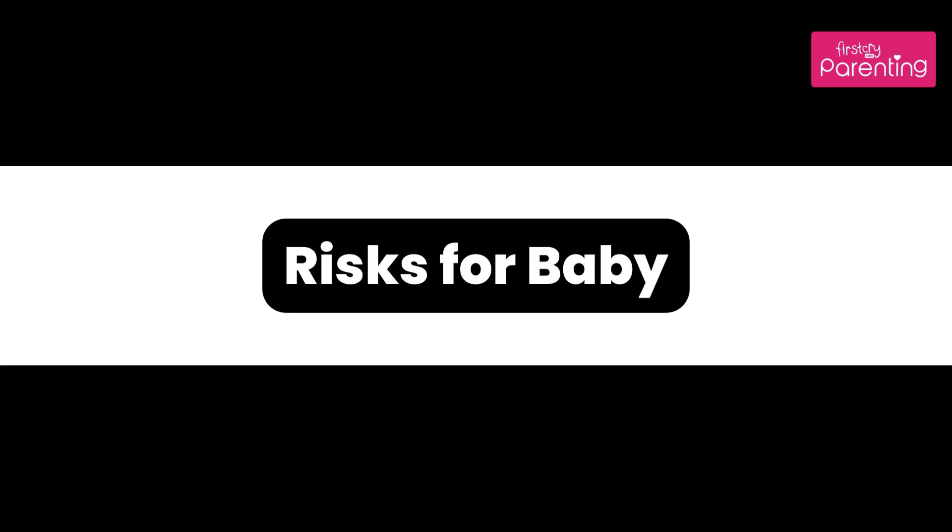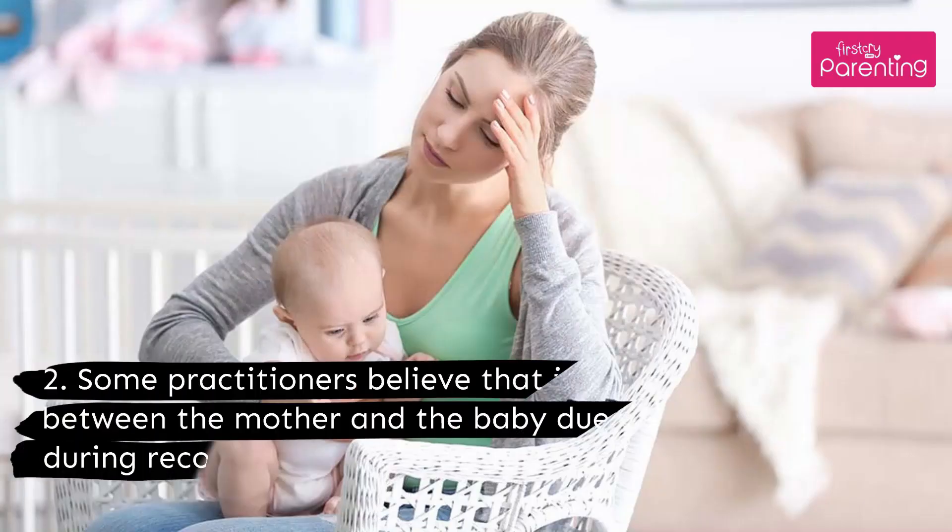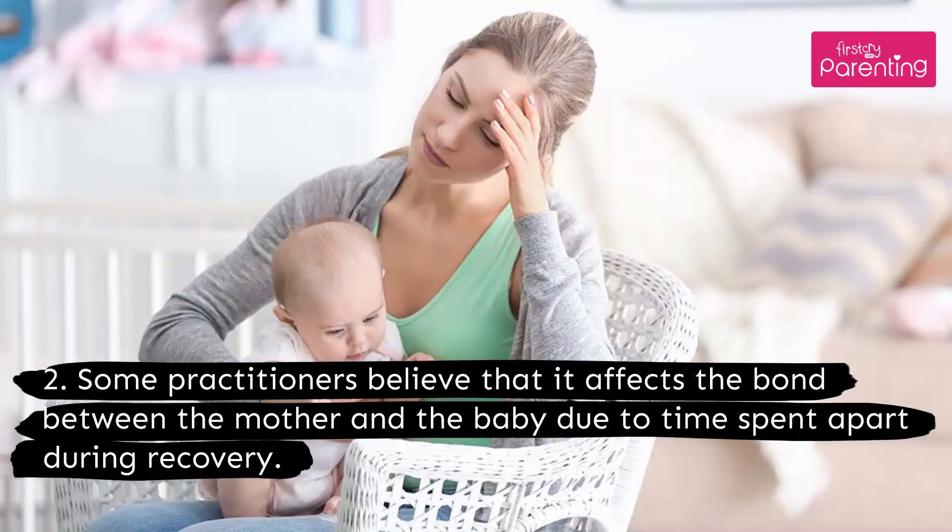Risks for the baby: The baby may be born with serious respiratory distress. Some practitioners also believe that it affects the bond between the mother and the baby due to time spent apart during recovery.